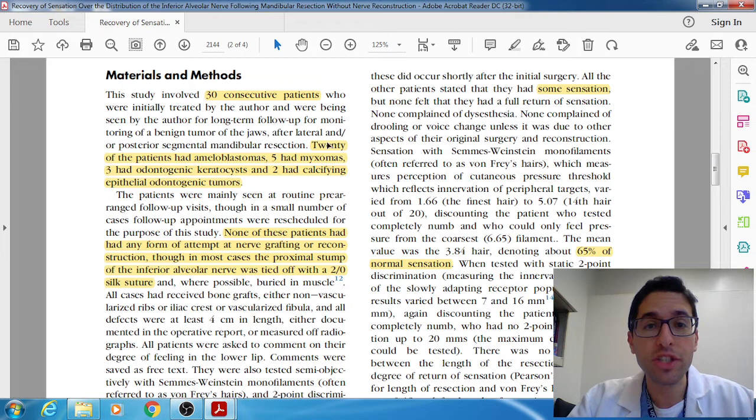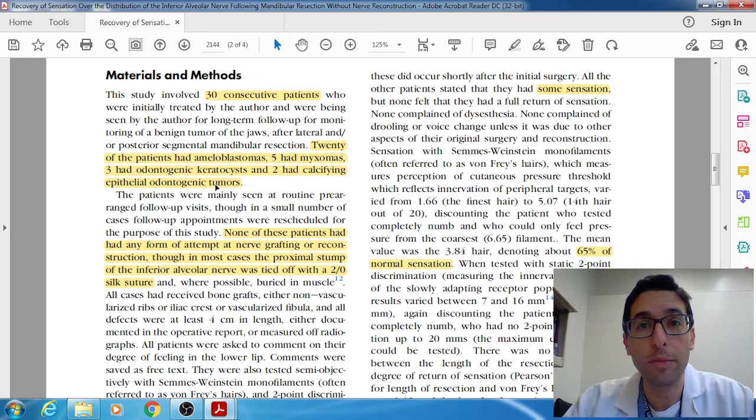He had 30 patients followed up for almost 30 years. The resections were for pathologies like ameloblastomas and myxomas, as well as OKCs and CEOTs. A quick caveat: for ameloblastoma and myxoma you typically do a resection with a 1 to 1.5 centimeter margin — that's standard. For OKCs and CEOTs you usually just enucleate them with adjunctive therapy; you don't normally take a centimeter margin. So these cases were probably previously recurred or multilocular. Either way, he states that none of these patients had any form of nerve grafting or reconstruction attempted. In all cases, the inferior alveolar nerve was ligated with a 2-0 silk suture and then buried in the muscle.